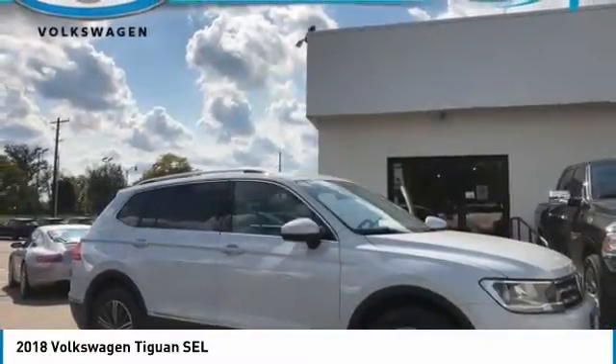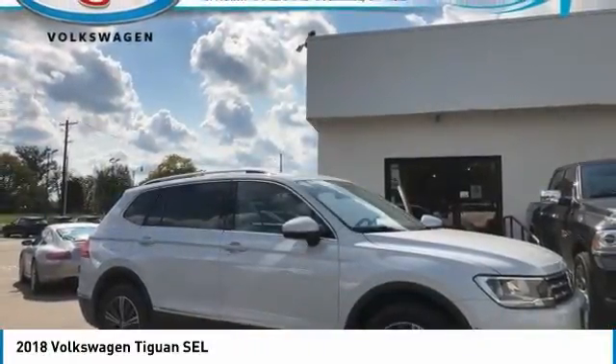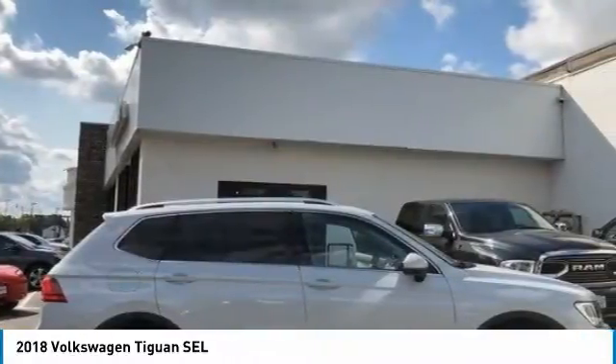Take a ride in the 2018 Tiguan. With Volkswagen Tiguan, it's good to be turbo. Turbo with class.